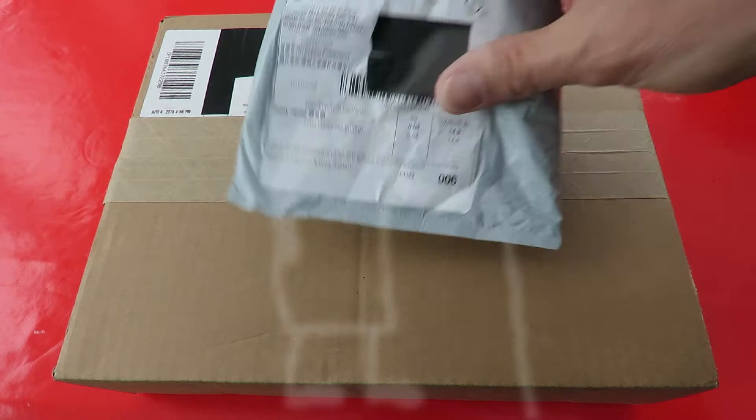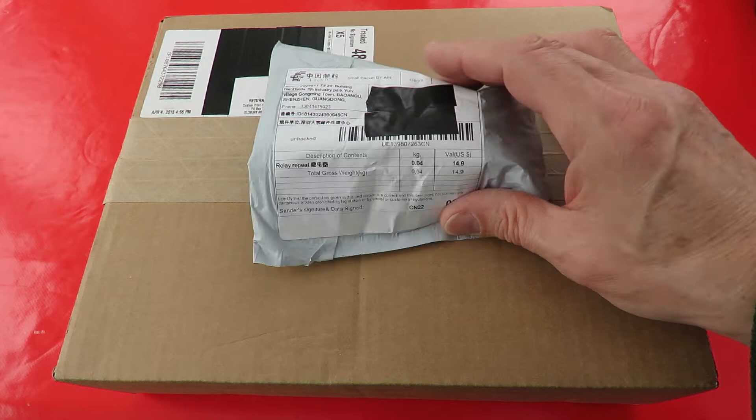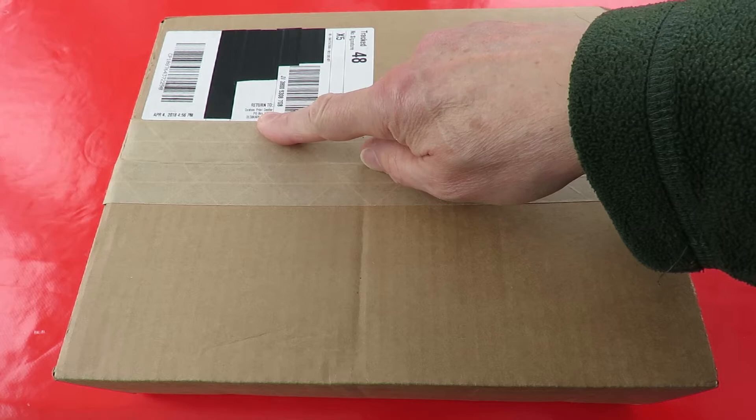Hi guys, Postman's Bin. I've actually got two packages but I'm not going to open this one yet because there should be another one similar size and shape, so I'll wait a couple of days and see if it arrives. So we'll forget that one for now and we'll open this one from Custom Print Center it says there.